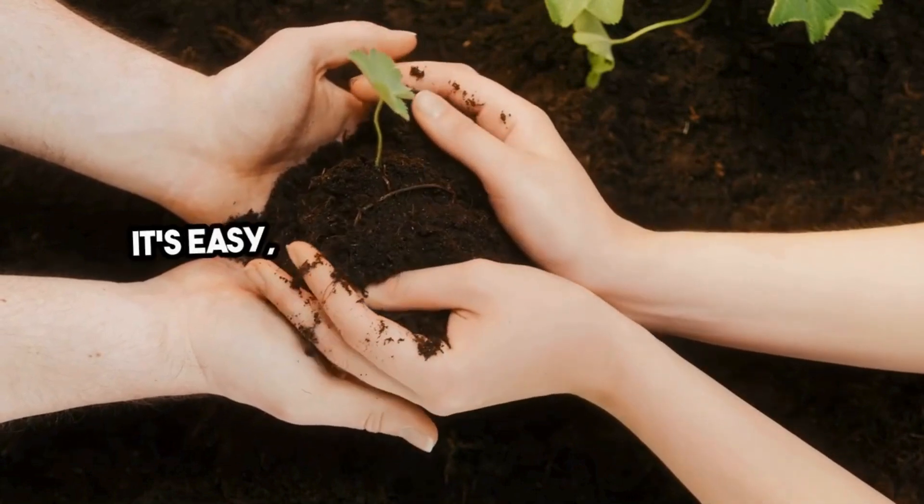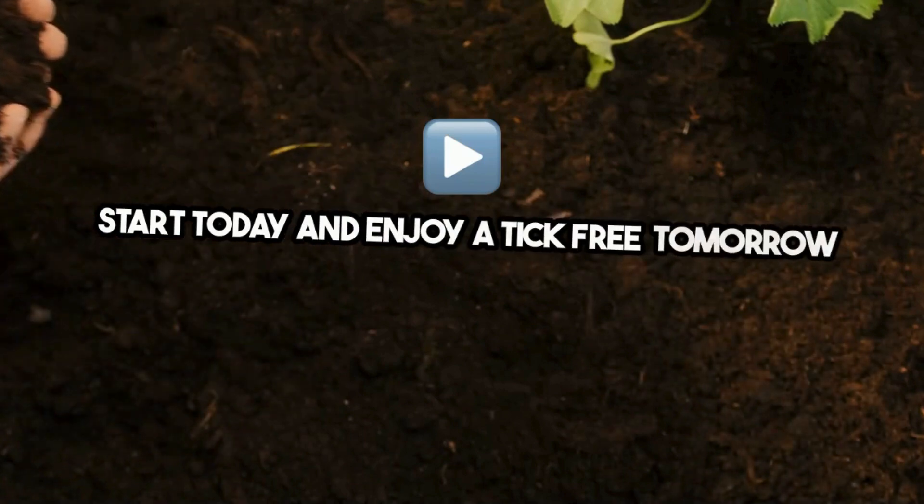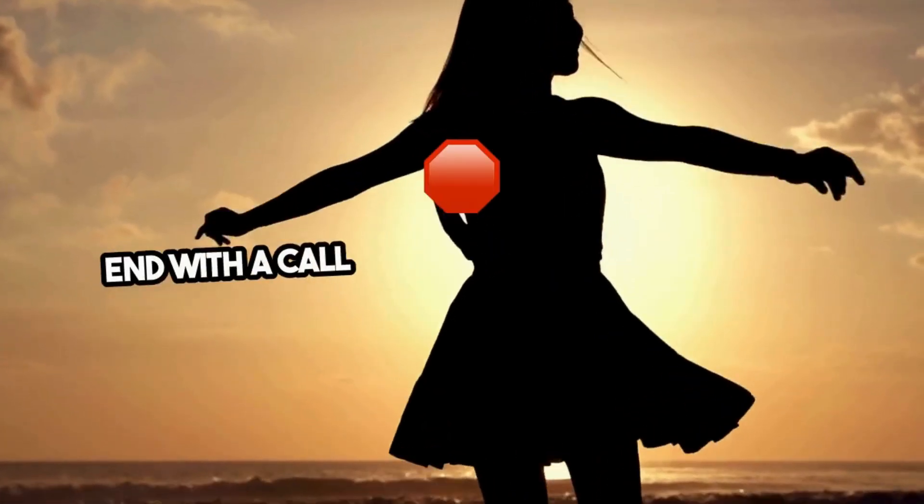It's easy, effective, and environmentally responsible. Start today and enjoy a tick-free tomorrow, naturally.